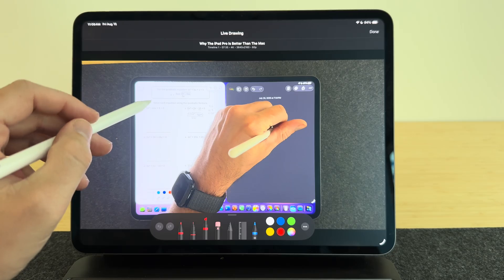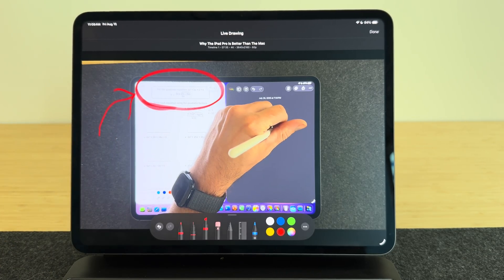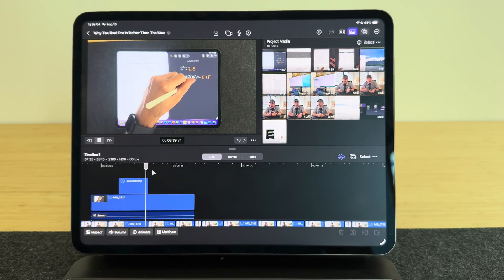Before, they were so translucent I couldn't even tell what app I was looking at. In this video, I want to give you updates on what's been going on with iPadOS 26 beta — we'll talk about changes to liquid glass, and also bugs that still exist that I really hope they fix before the launch in September.